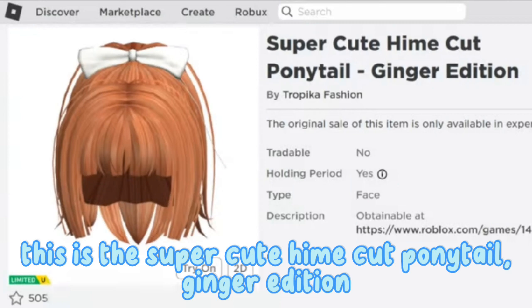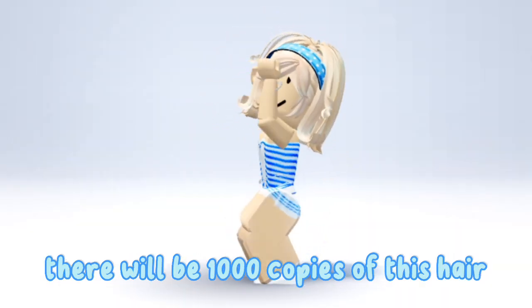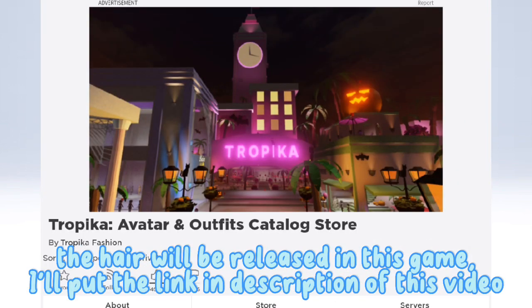This is the super cute Heimcut Ponytail, Ginger Edition! It will be released for free soon! There will be 1,000 copies of this hair, but we don't know the exact release date and time yet. The hair will be released in this game!